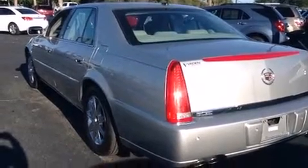Top features include front dual zone air conditioning, fully automatic headlights, power moonroof, and power windows.